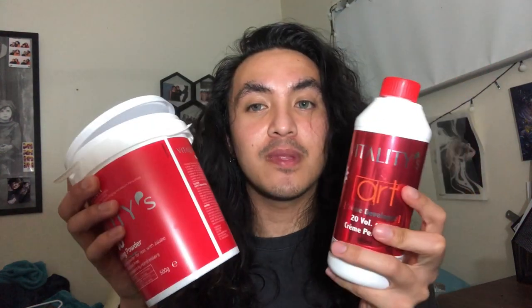Today I decided to bleach my hair. I ordered some 20% volume developer and bleach powder — both are Vitality. I couldn't get any Schwarzkopf Blonde, which was just the best bleach powder, but I'll make do. My plan tonight is to get a skunk stripe, maybe an underlayer, but I'm going to do the skunk stripe first and see how that goes.